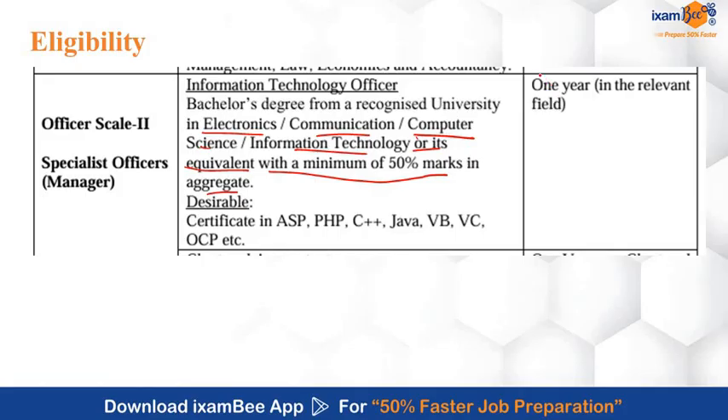You also need at least one year of experience in the relevant field. And if you have a certificate in ASP, PHP, C++, Java, VB, VC, OCP, etc., then your profile will be considered desirable.